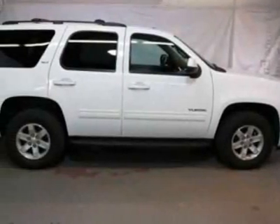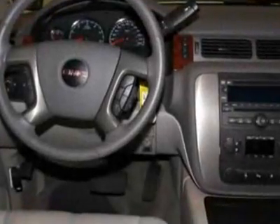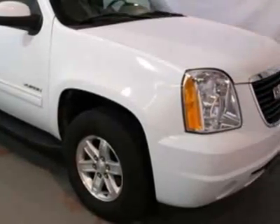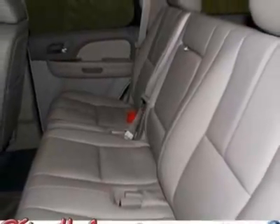Check out this certified pre-owned 2011 GMC Yukon. Carfax has certified this Yukon as having one owner. This Yukon has just under 21,000 miles. For your protection, this vehicle has a factory warranty.